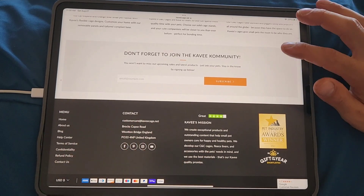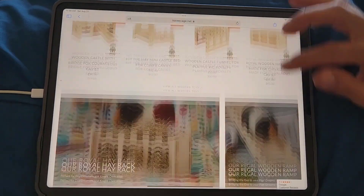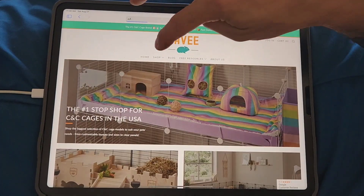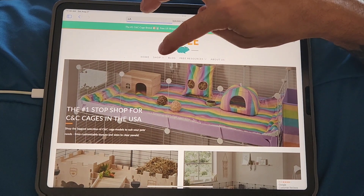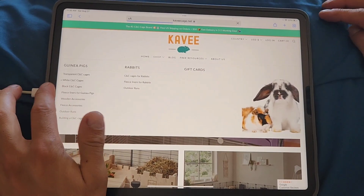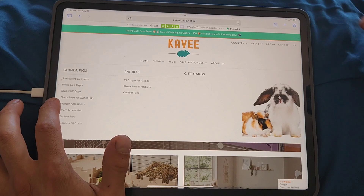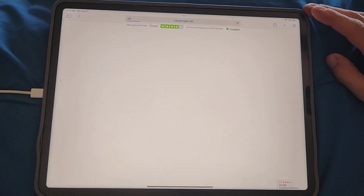You can contact them at customer care at caviecage.net. In the shop navigation, there are cages, fleece liners, and wooden accessories. We already checked out the wooden accessories, so let's check out the fleece liners.